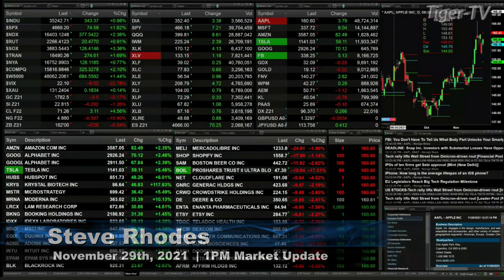Good afternoon, folks. This is Steve Rhodes coming to you live from the shores of sunny Delray Beach, Florida. This is your 1 p.m. update, and currently all the U.S. indices are trading to the upside.